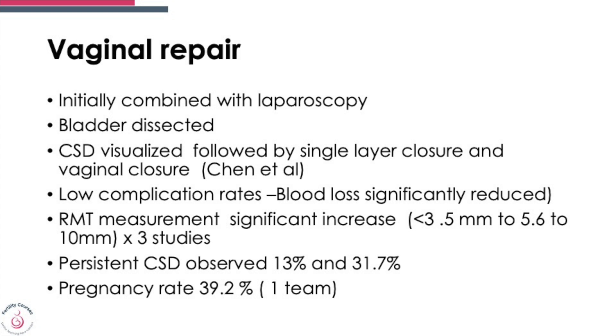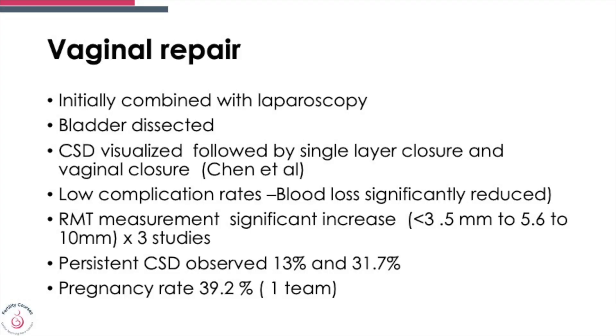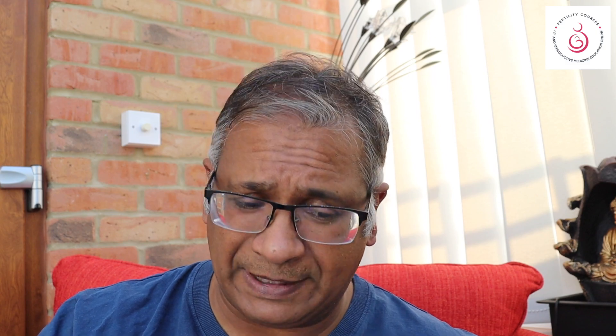Hysterectomy is a final option. Regarding vaginal repair, you can combine it with laparoscopy — the bladder is dissected, the defect is visualized, and you can perform a single or vaginal closure. It has low complication rates, and the residual myometrial thickness is significantly increased, going from less than 3.5 mm to between 5.6 and 10 mm. Persistent defects are noticed in 13% to 37% of cases, and a pregnancy rate of around 39% has been seen in one study.